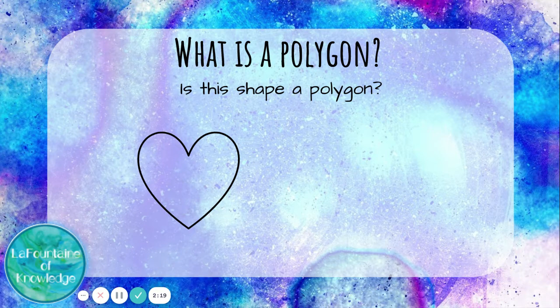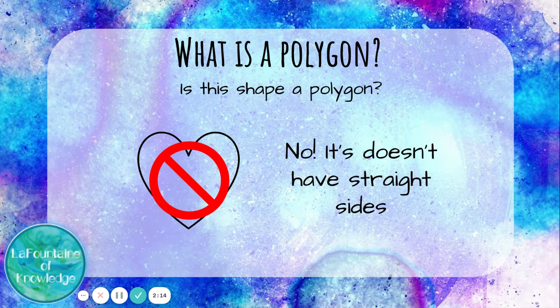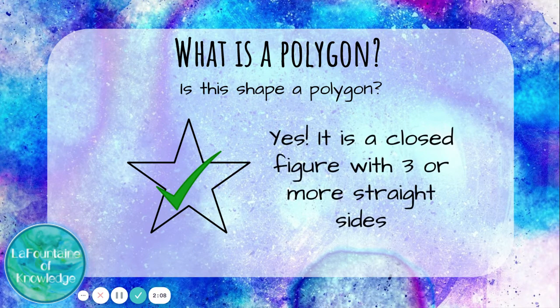Is this heart a polygon? No — a heart has curved sides, so it's not a polygon. Is this star shape a polygon? Yes — this star is a closed figure and it has three or more straight sides.